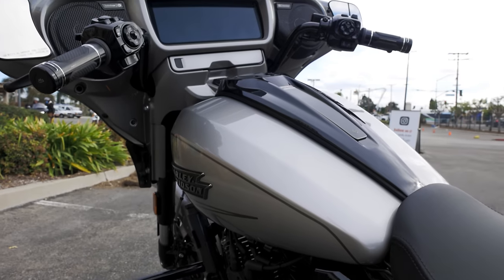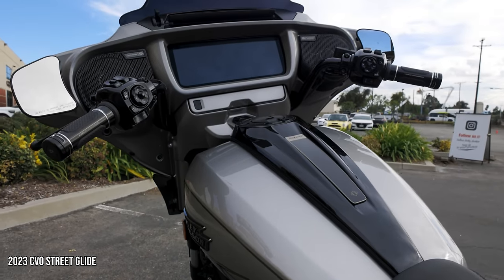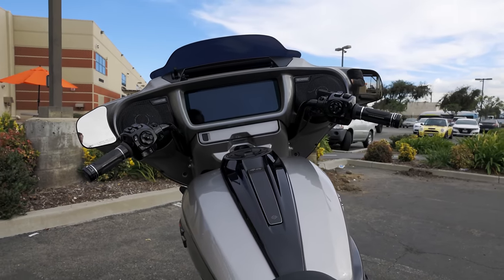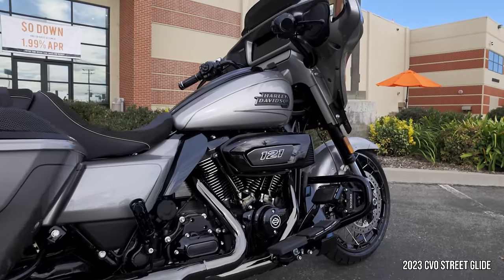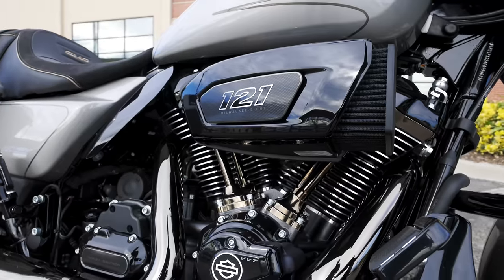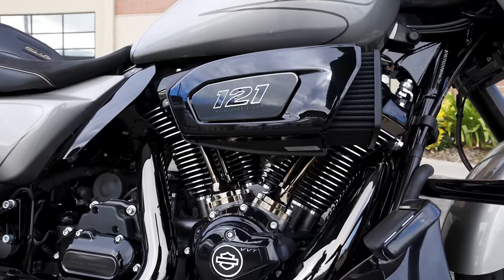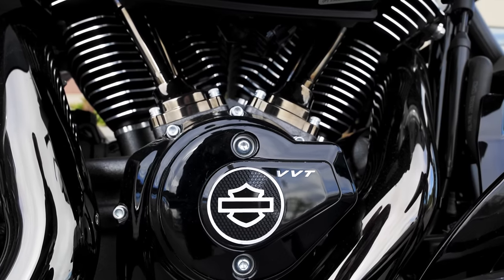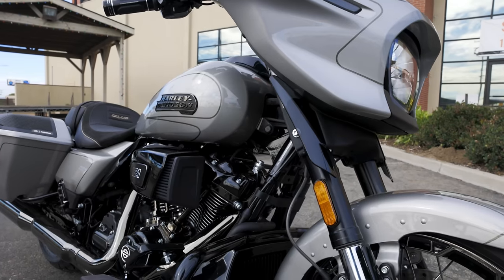Every time a new product comes out, customers say 'it sucks for the people who bought last year.' If you're the guy who bought in '16, you didn't know the next year was going to be a Milwaukee Eight — that doesn't mean you're not going to enjoy your Twin Cam bagger. And if you bought the last year before the new Boombox GTS system came out in '19, we all made fun of Matt. But the average Harley customer doesn't really receive that kind of ribbing.